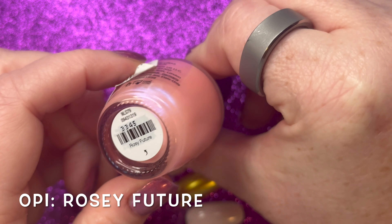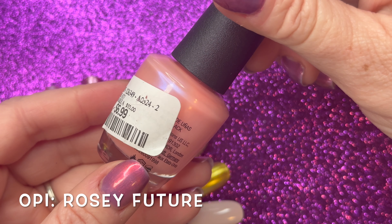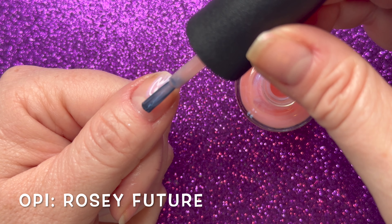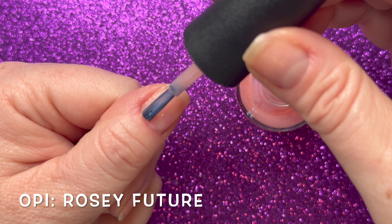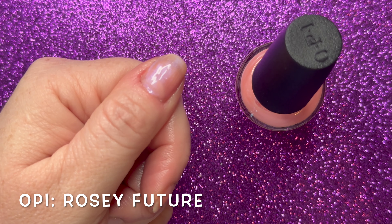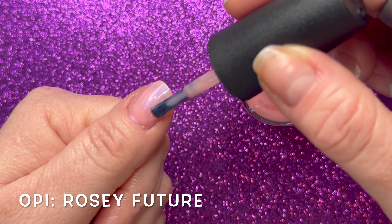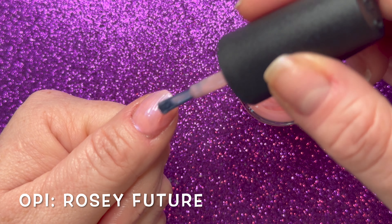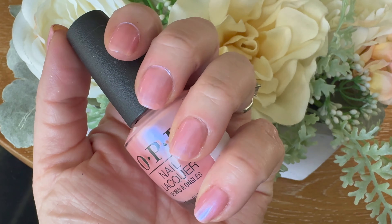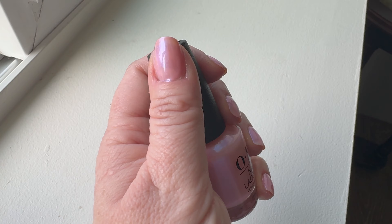OPI's Rosy Future is described as a whimsical delicate pink with a subtle shimmer. I actually really did enjoy this color — I definitely needed two coats, though if you're someone who doesn't like your nail line showing, probably three coats. I do love these whimsical shimmery nail polishes, and this little blue shift in it is gorgeous.